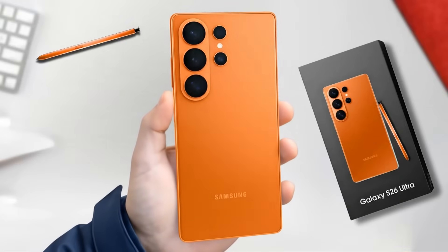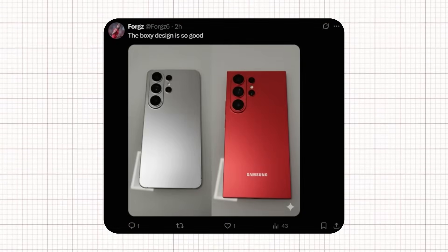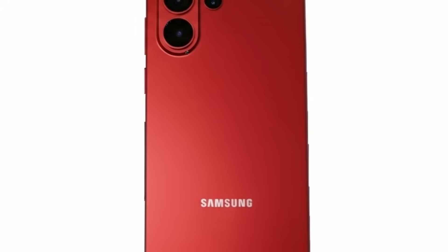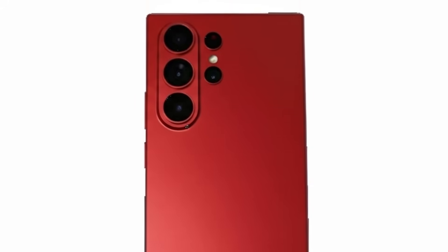Let's wait and see what the Galaxy S26 Ultra truly delivers when it officially launches. A creative user designed a boxy version of the S26 Ultra, and honestly, it looks stunning. The design features sharper edges and a sleek titanium-like matte finish that gives the phone an industrial yet luxurious look.